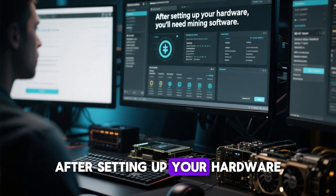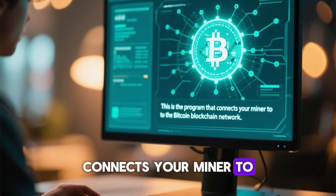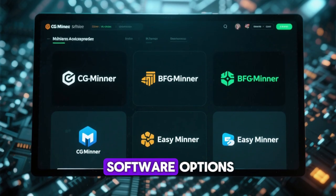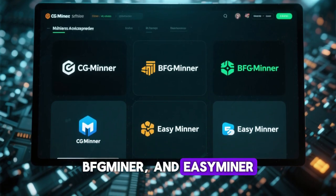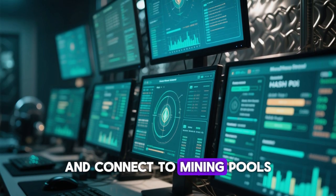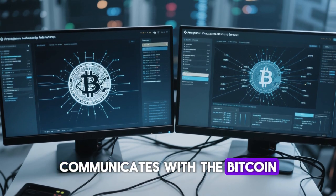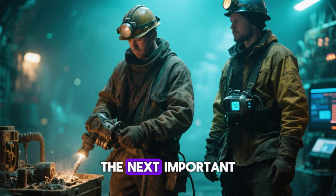After setting up your hardware, you'll need mining software. This is the program that connects your miner to the Bitcoin blockchain network. There are several mining software options available, including CGminer, BFminer, and EasyMiner. Each of these programs allows you to monitor your hash rate, adjust performance settings, and connect to mining pools. Mining software also communicates with the Bitcoin network to verify transactions and add them to the blockchain.